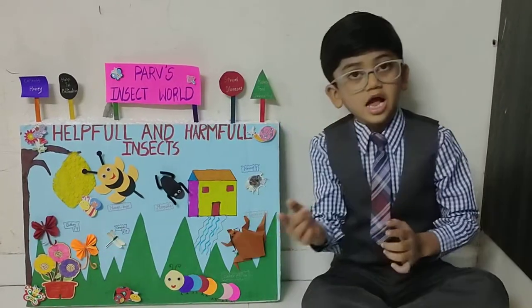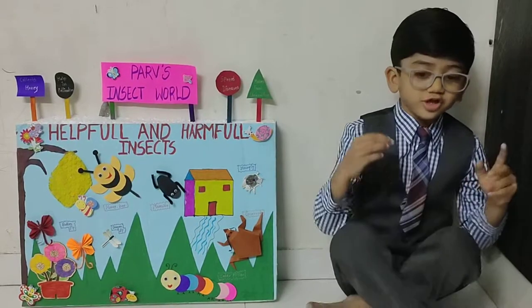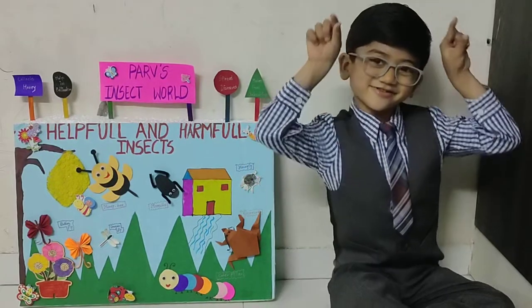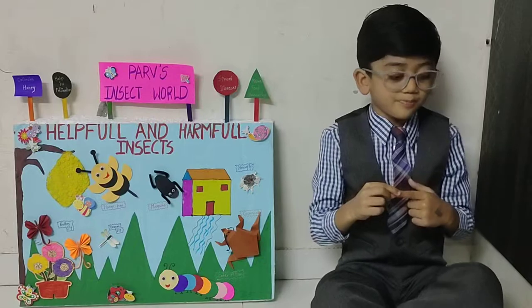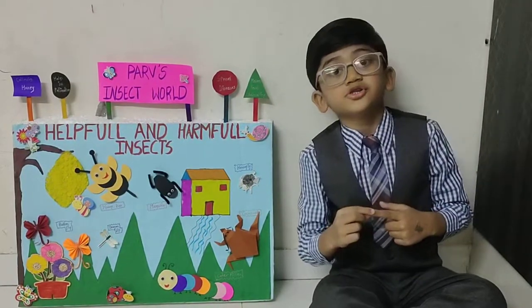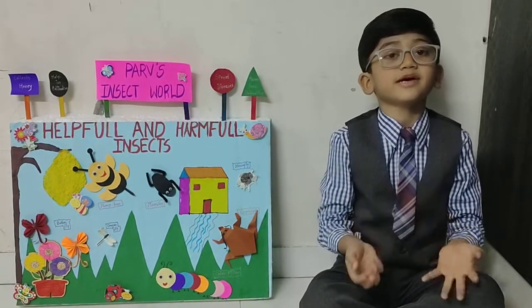Next is a butterfly. Butterfly are very beautiful and colorful insects. Butterfly has six legs, four wings and two antennae. Butterfly collects pollen and carries it to another plant. This helps fruits and vegetables to make new seeds.